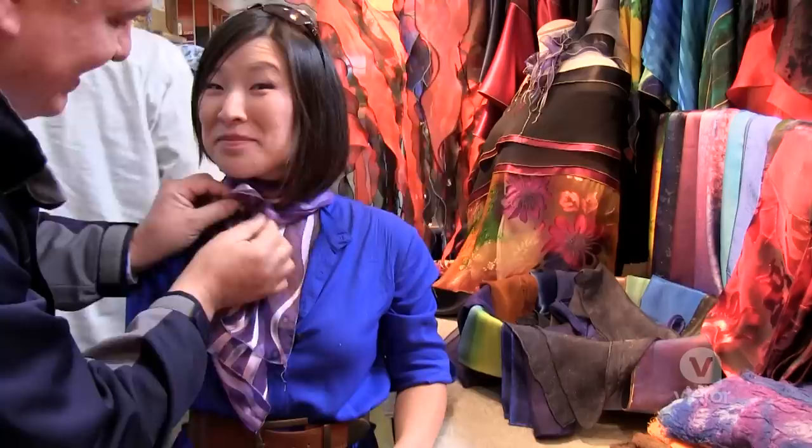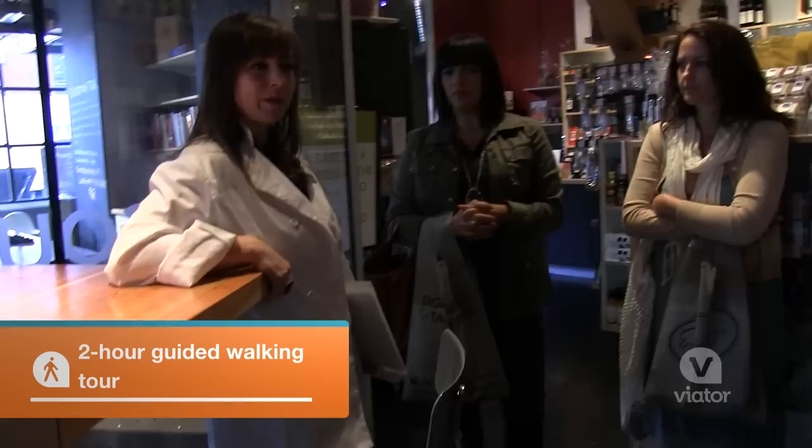We're going to sample and learn about all the vendors and a little bit of history. It's just that they're local, they're fresh, there's no preservatives.